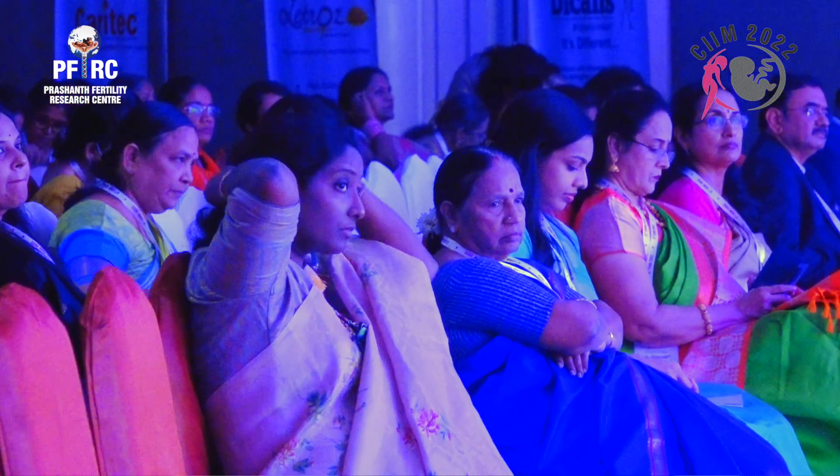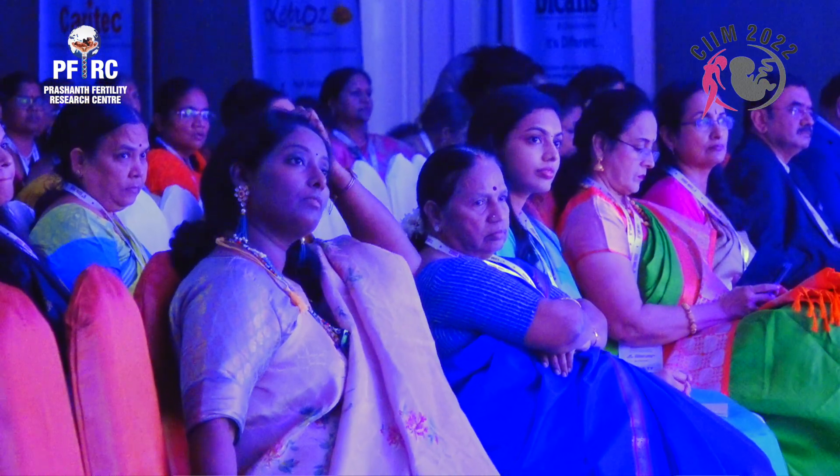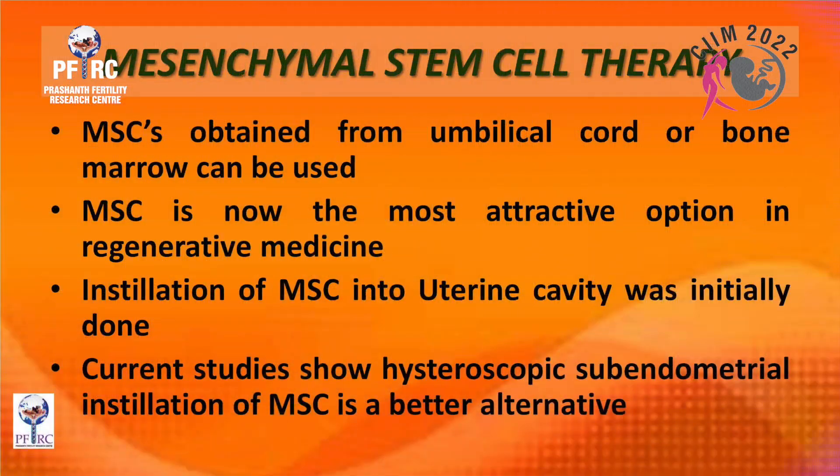There is still a group of patients who do not respond to sub-endometrial PRP installation. A new therapy has emerged: mesenchymal stem cell therapy, obtained from the umbilical cord or bone marrow. We use umbilical cord stem cells. Mesenchymal stem cells are now the most attractive option in regenerative medicine.